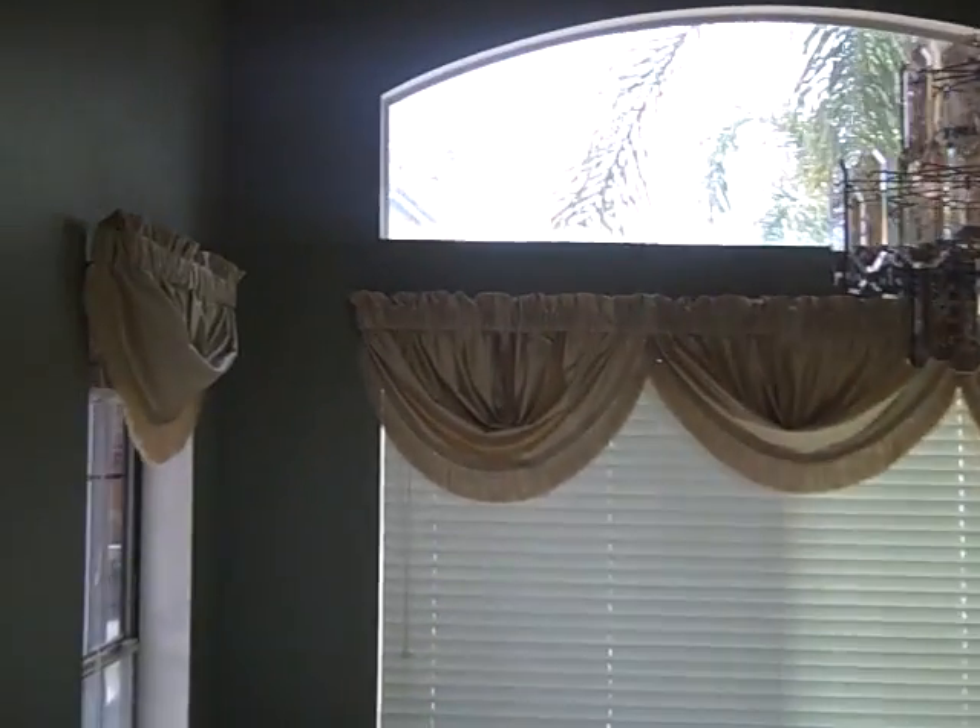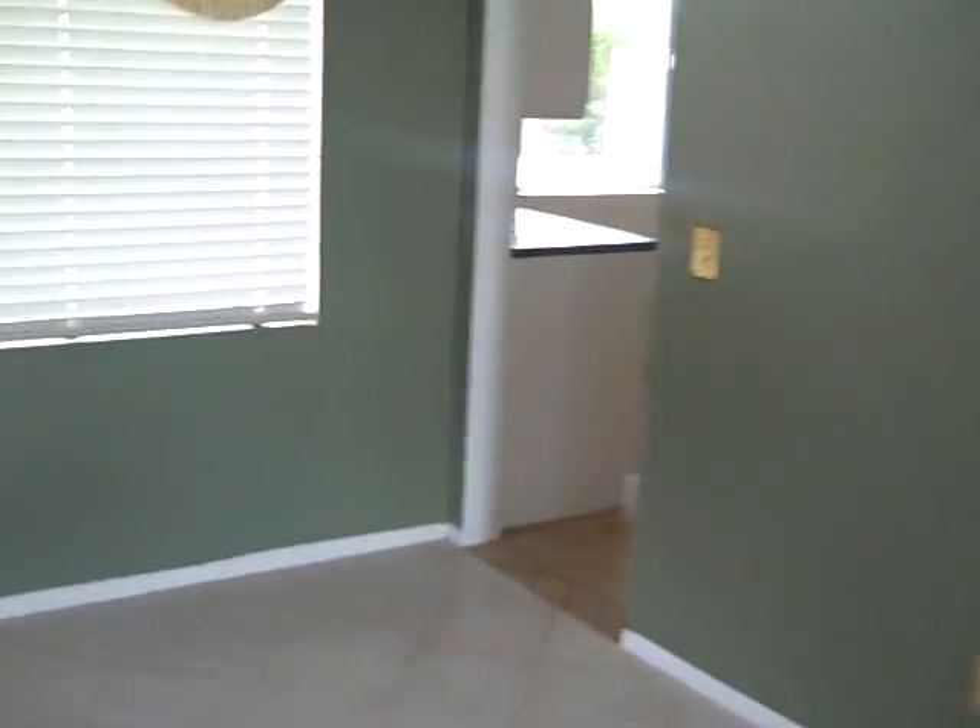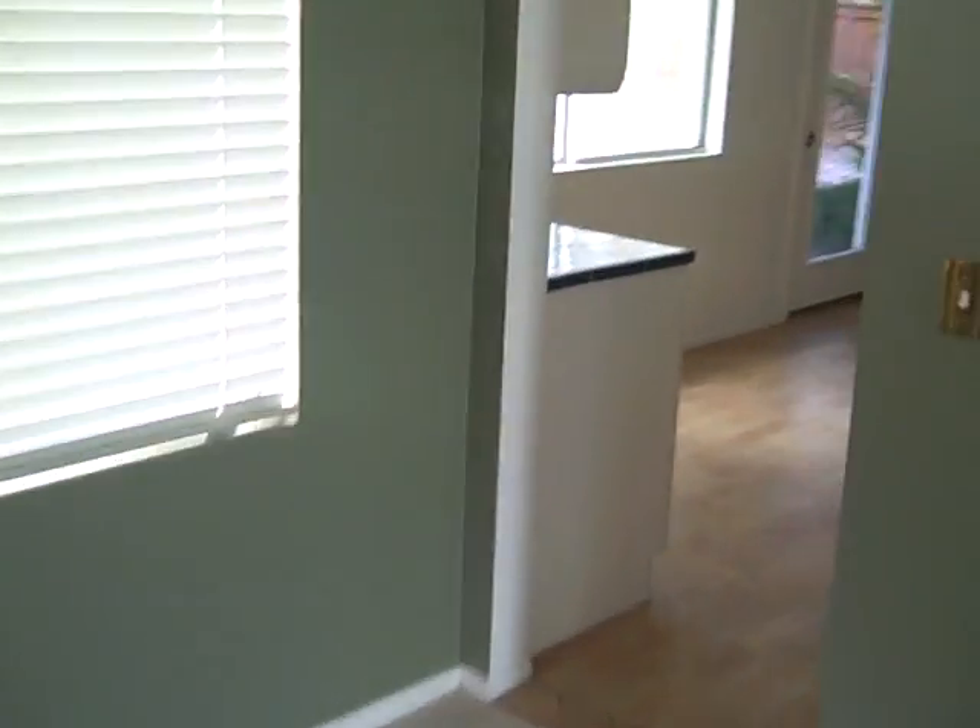There are window treatments and a lot of windows. The ceiling goes up to 20 feet. This is a very impressive, elegant room.